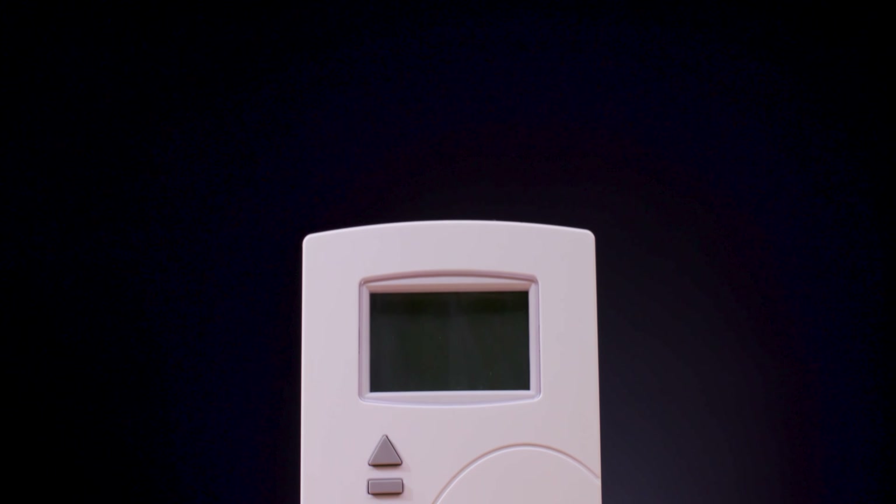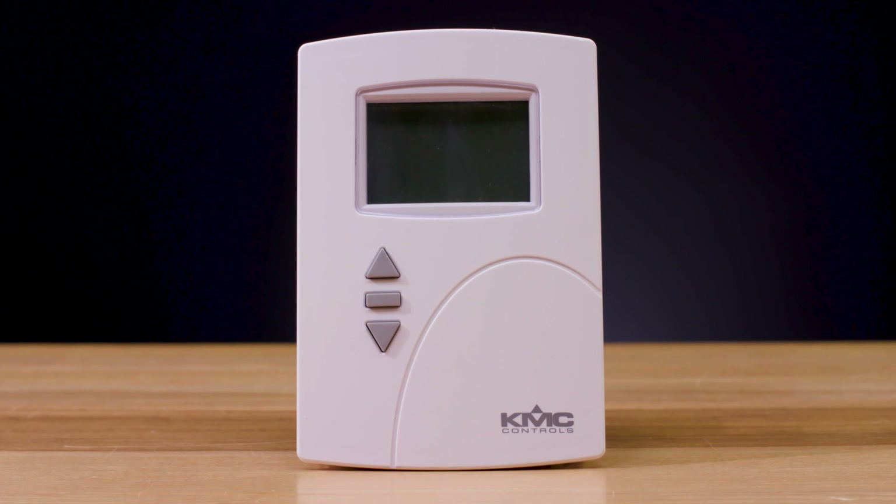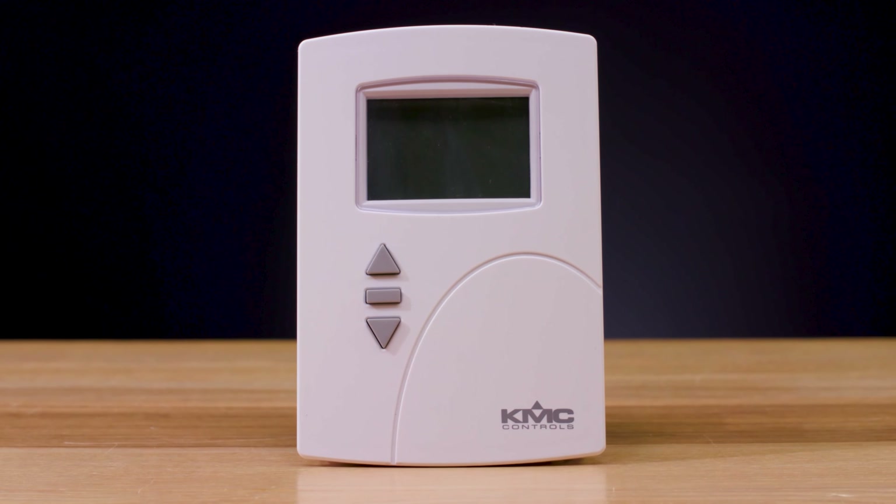In this video, we're going to explain the features of the SDE 9001, one of the eight models in our SDE 9000 series of net sensors. This is our standard model in the series, designed solely for temperature sensing. Other models in the SDE 9000 series include options for humidity, motion, and CO2 sensors.